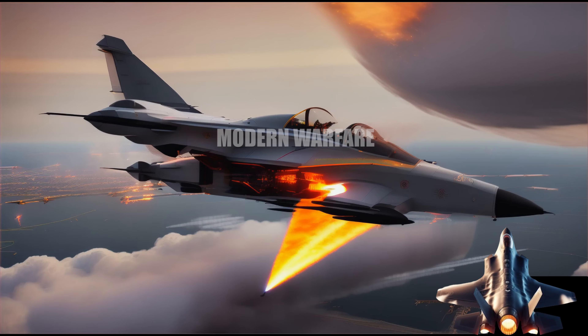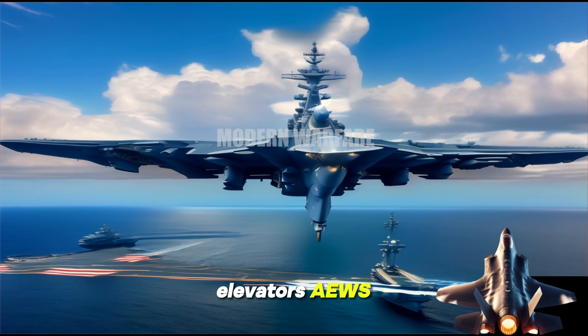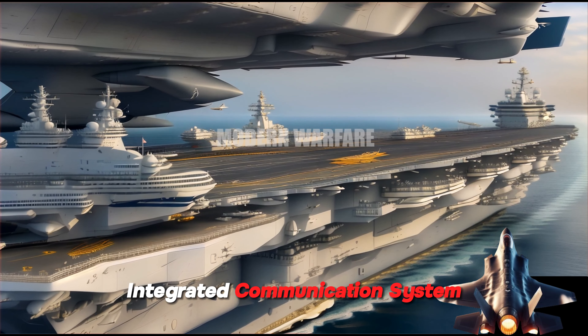Advanced Features: Electromagnetic Aircraft Launch System (EMALS), Advanced Weapons Elevators (AWE), Dual-Band Radar (DBR), and Integrated Communication System (ICS).